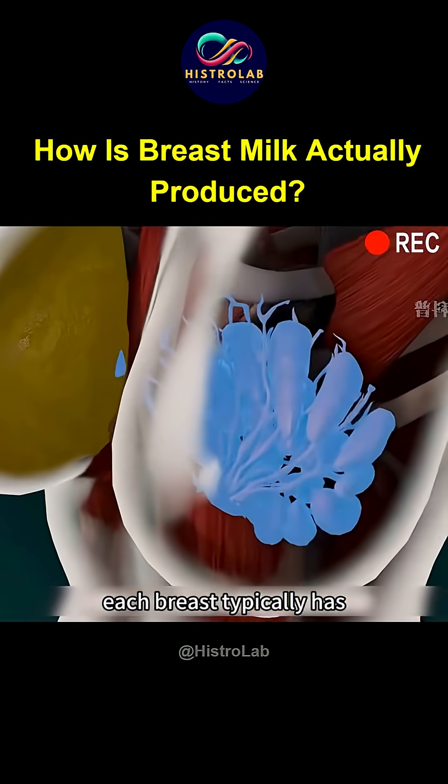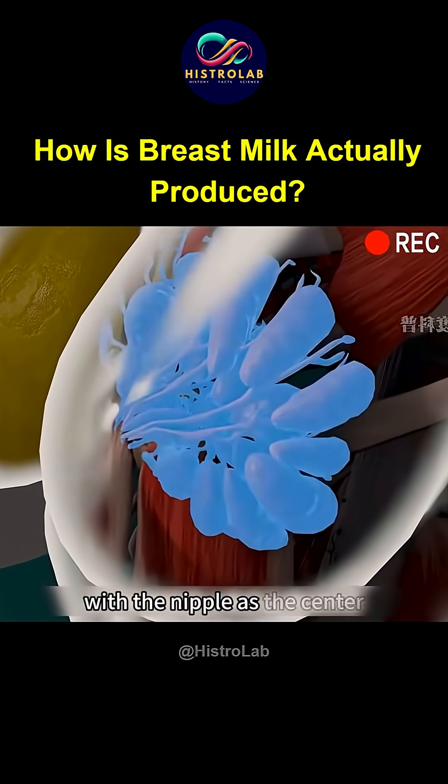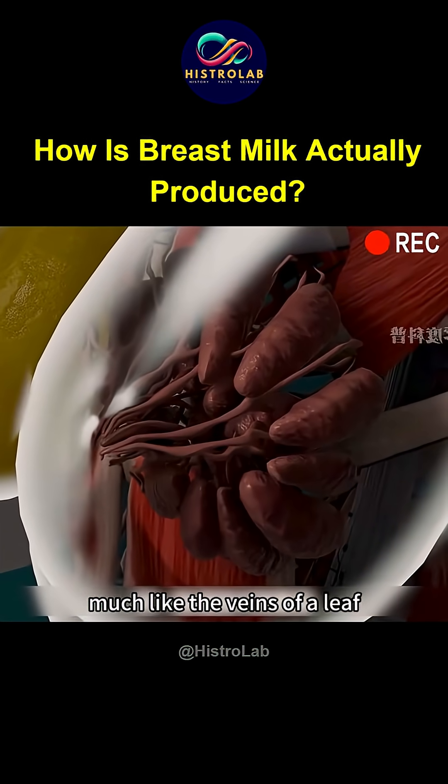Each breast typically has 15 to 20 lobes, which are radially distributed with the nipple as a center, much like the veins of a leaf.